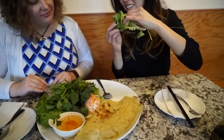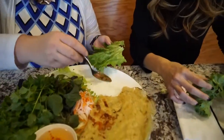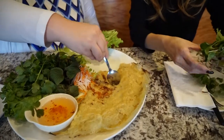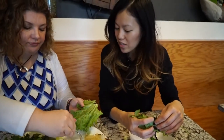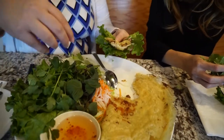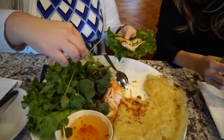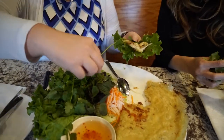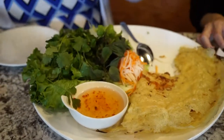Dip it in the sauce — just eat it like a taco. Inside is bangshell. The ingredients in a typical bangshell are pork, shrimp, and bean sprouts. The batter is like a rice batter. So you put this in your lettuce with some fresh herbs, basil and mint, then wrap it up and dip it in the sauce.